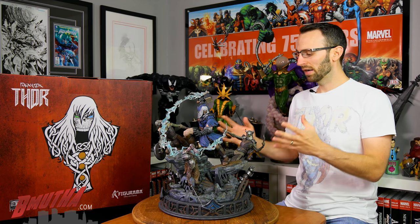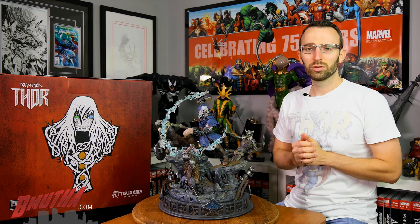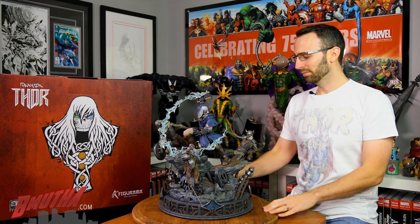Really cool story, really cool premise — just a different twist on the story we all know. The statue itself is kind of a homage to that series. Let's see how the statue turned out in the review. Let's do it.